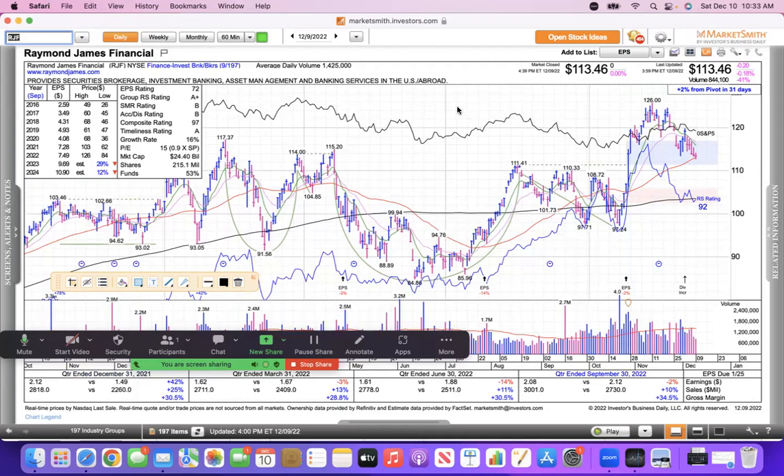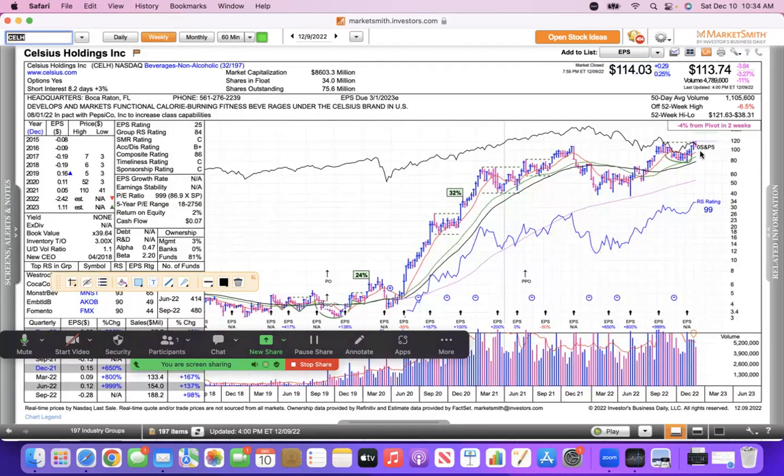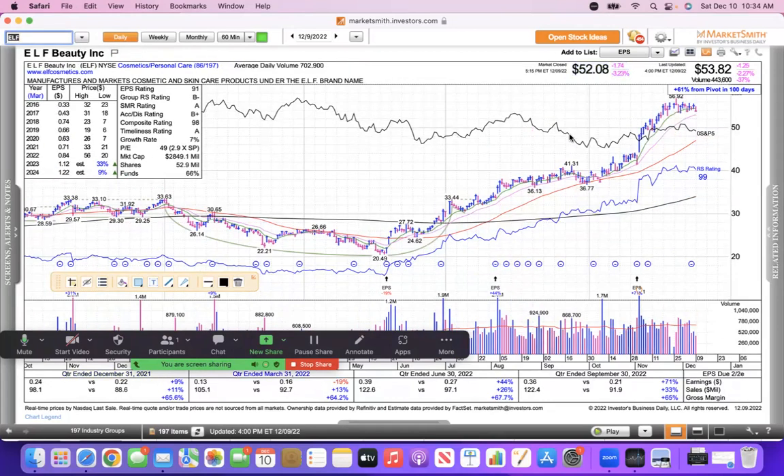Looking at some random stocks not belonging to a theme: Celsius — looking at the weekly, the consolidation period, and last week it was down about 3%, a little pullback, trading near that standard buy point. It's got that Pepsi bid in it, and Pepsi can always come back and take another bite, so I would not be short that stock.